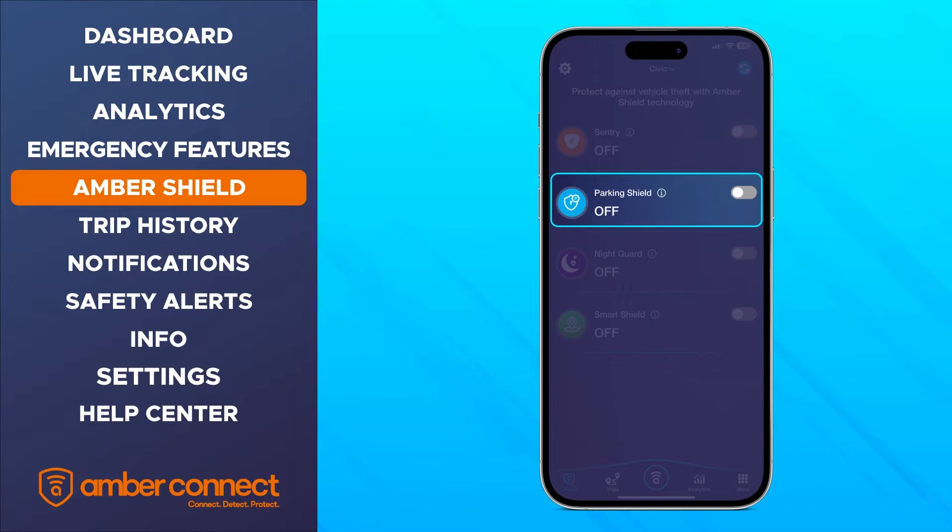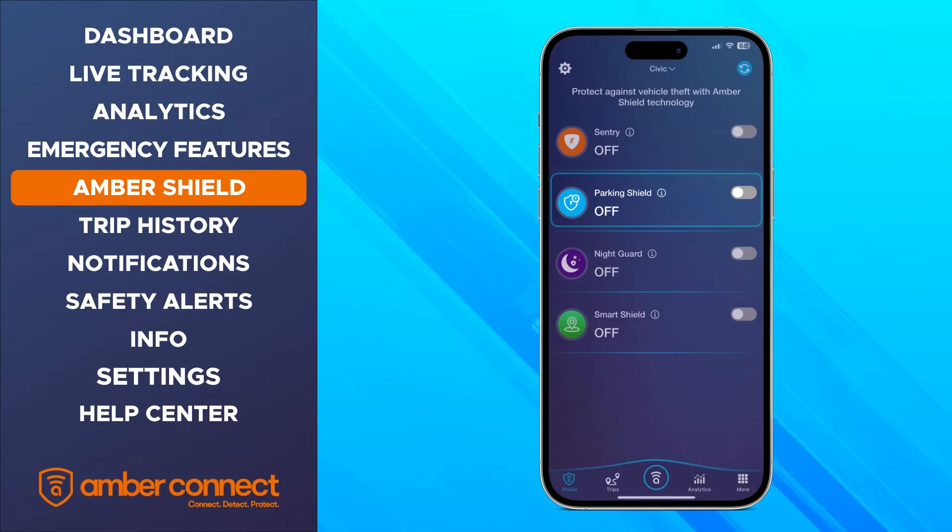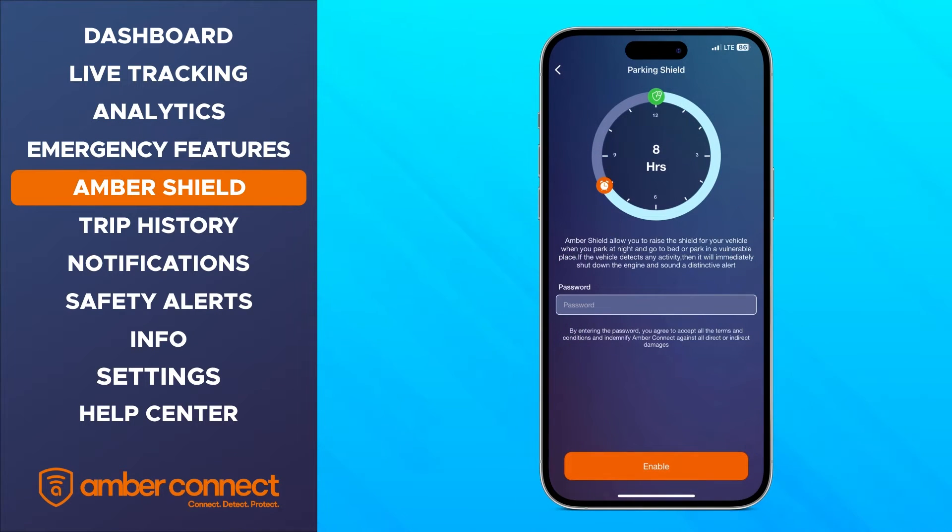Parking Shield Mode allows you to raise the parking shield for up to 12 hours, sounding a distinctive siren on your app and performing an engine shut down automatically and instantaneously if any unusual activity occurs.